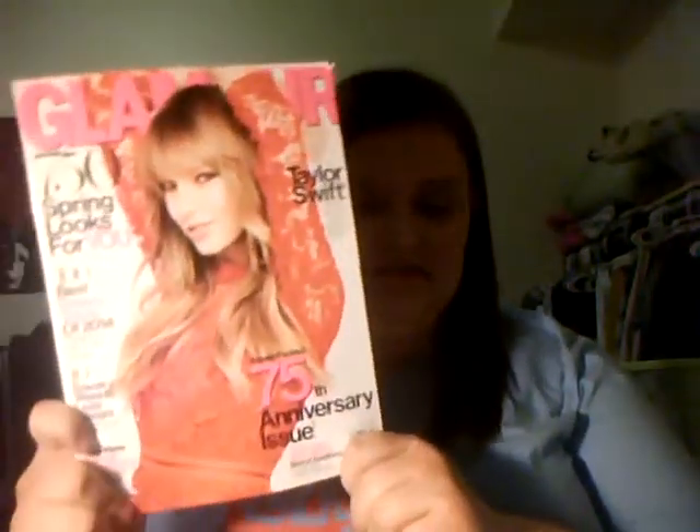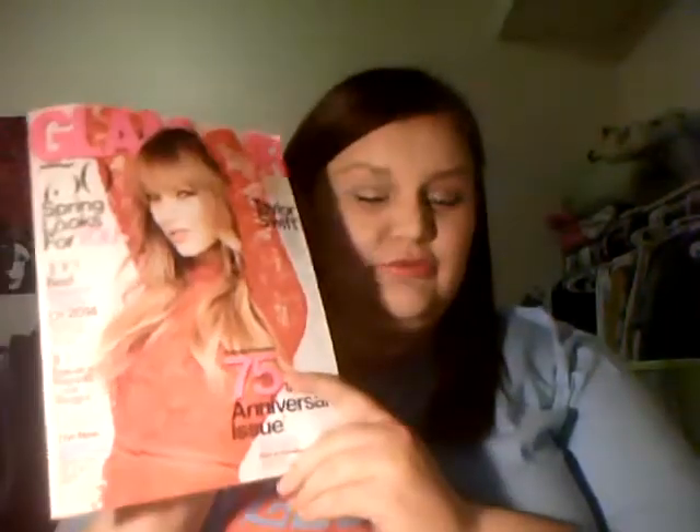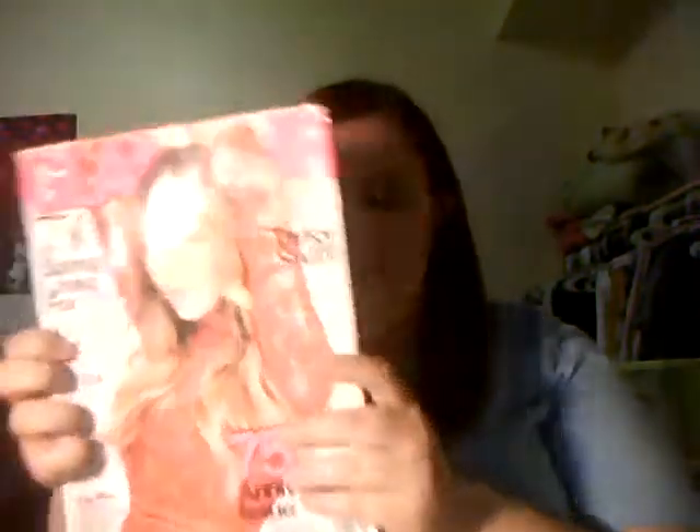Starting off, the first thing I got was this month's Glamour magazine. It's got Taylor Swift on the cover. I don't usually get Glamour, but I was just kind of intrigued by the little things on the sides, so I was just like, I'll pick this up.